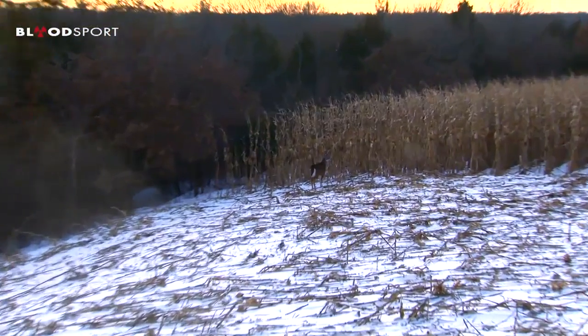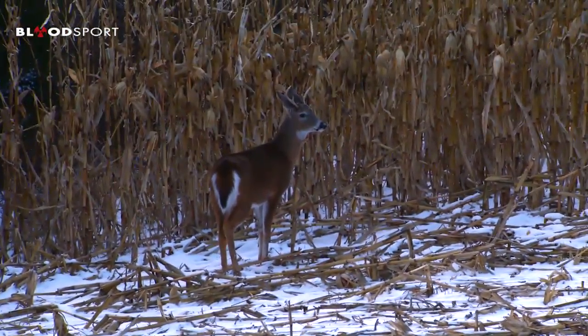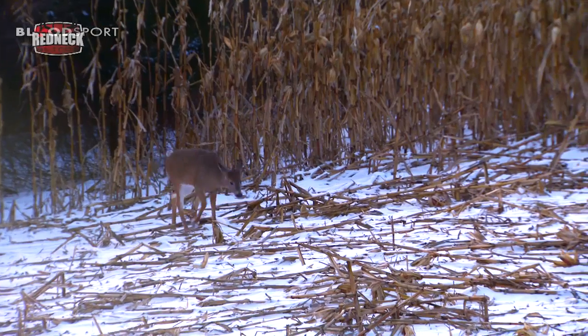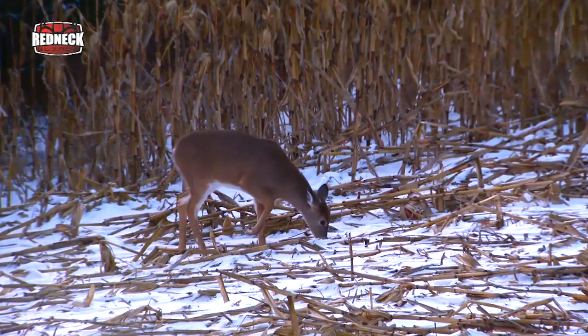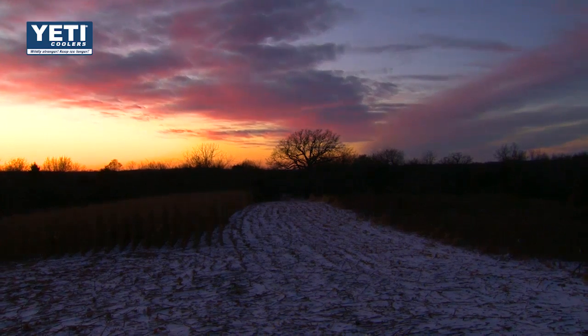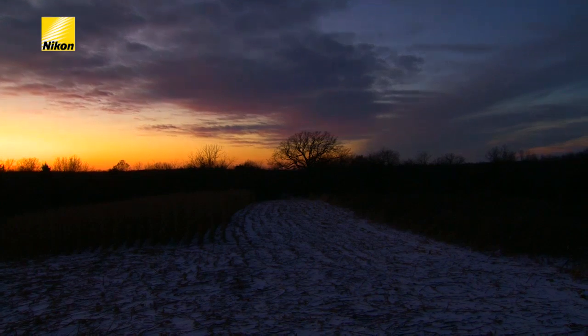We've got a half hour left in the evening hunt and it's been pretty slow tonight, surprisingly slow given the conditions. But half an hour is still a lot of time, so anything can happen. If something interesting pops out, we'll definitely bring it to you before the end of this episode. Otherwise, I'll see you right back here again next week — we've got another good late season hunt for you. Thanks for joining us this week. We'll see you right back here again next week for the next episode of Midwest Whitetail, and remember to always dream big.